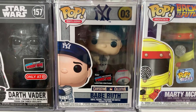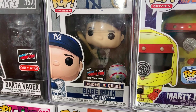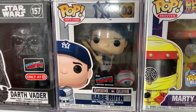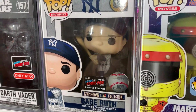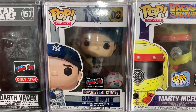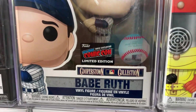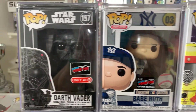Up next, this is probably one that most people didn't know I had — this is the home run Babe Ruth. I'm not the biggest baseball guy, but I really wanted this one because it is New York, it's the Yankees, and I lived in New York City for five years. So many people have asked me for trades or if I'd sell it, but I got it for about a hundred bucks and I really like it. This one has the con sticker and was a Funko shop show exclusive only — not shared with any retailer.